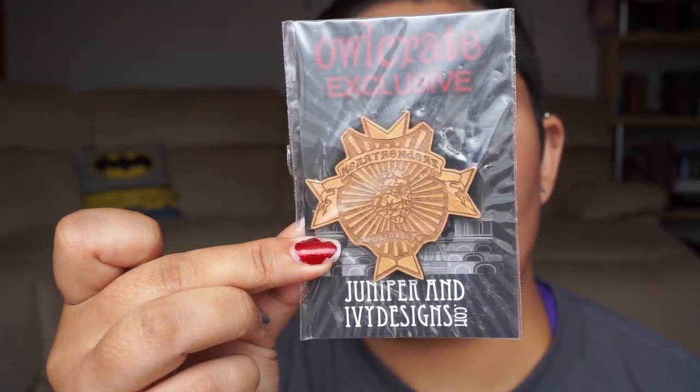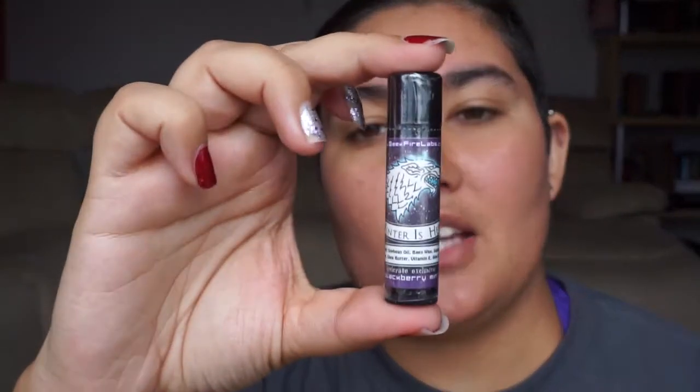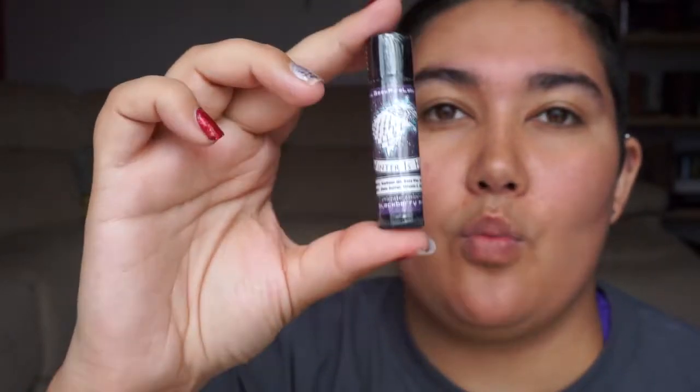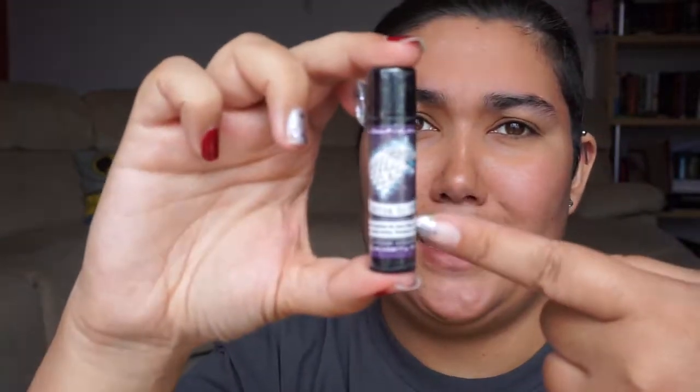We also have a brooch. I'm very excited to get another lip balm from this company — they are called Geek Fire Labs. I've had a lip balm from them in a previous OwlCrate and it's absolutely one of my favorites — it's delicious and it works really well on my lips. This one is in the flavor blackberry mint. So excited — oh, winter is here!